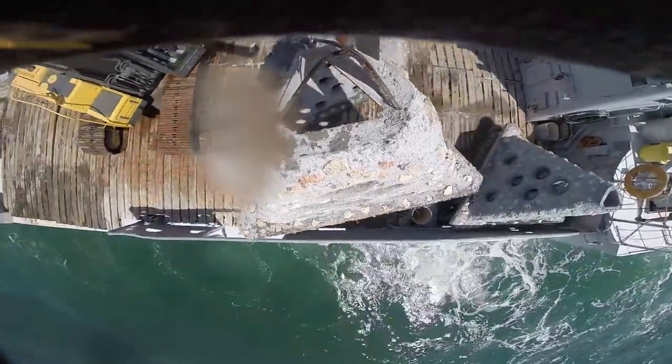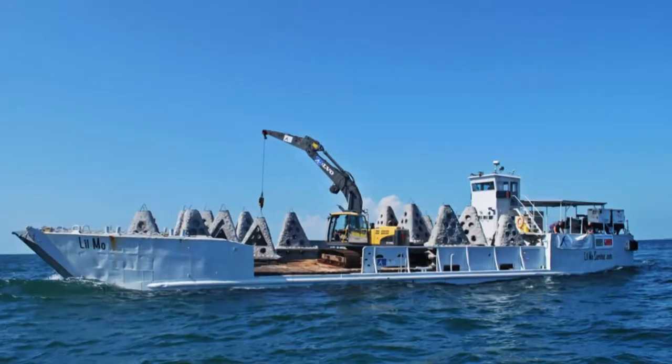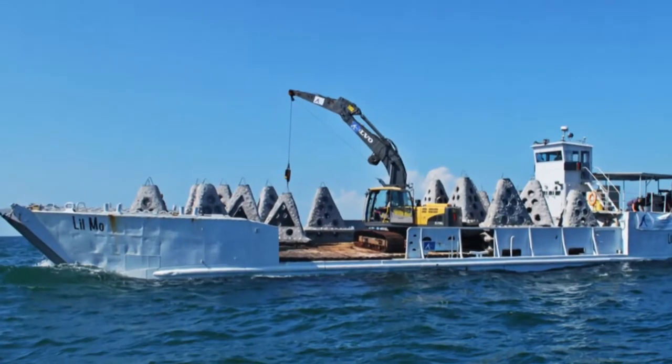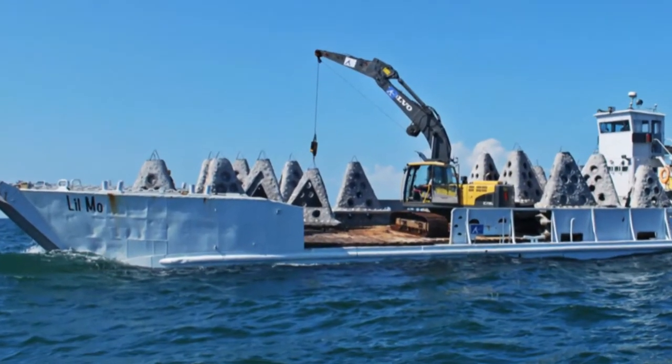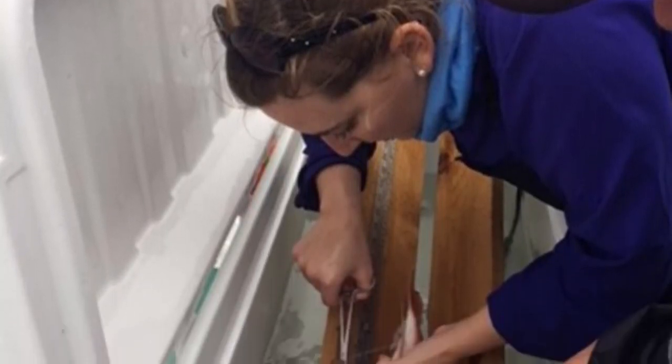These partnerships are vital to the artificial reef program. We wouldn't be able to do these projects without that support and the additional funding that's needed. In addition to CCA Texas, Parks and Wildlife Foundation, and BCT bringing this reef together and making it a reality for the local residents, BCT has funded a $250,000 study over five years with Hart Research Institute.